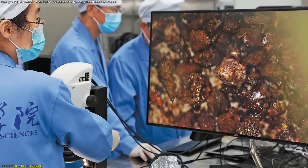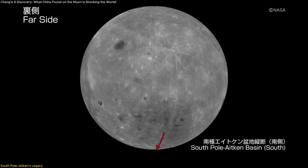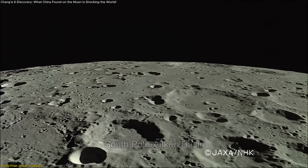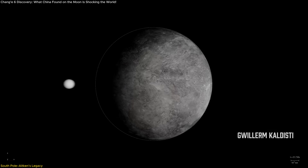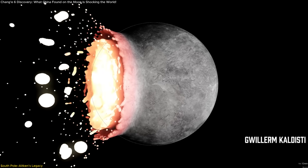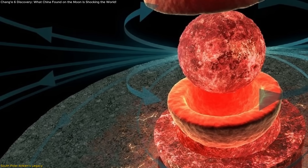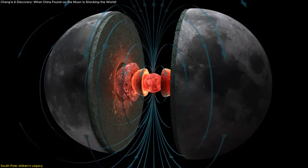At the center of all these discoveries lies one of the moon's greatest features: the South Pole-Aitken Basin. This colossal impact structure stretches about 2,500 kilometers wide — the largest, oldest, and deepest known impact basin on the moon — and it may be the reason the far side is so different from the near side. Its formation roughly 4.25 billion years ago was a cataclysmic event that punched straight through the lunar crust, exposing material from deep within the mantle and reshaping the moon's interior, likely altering how heat moved through the body and how its interior layers were organized.